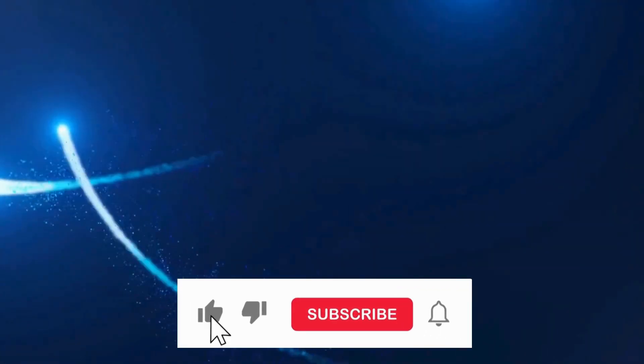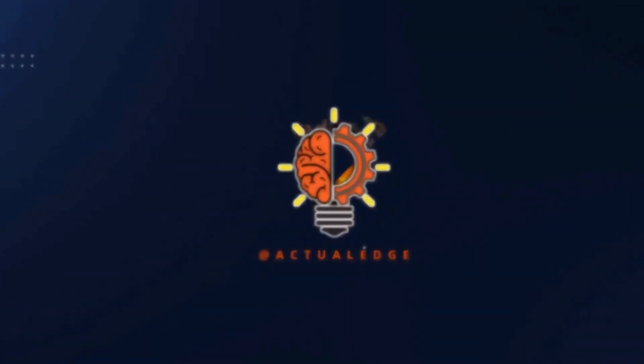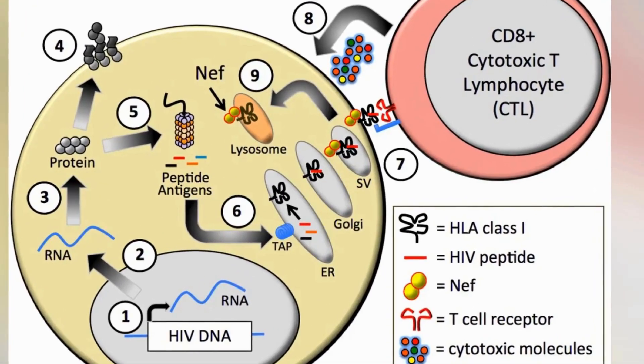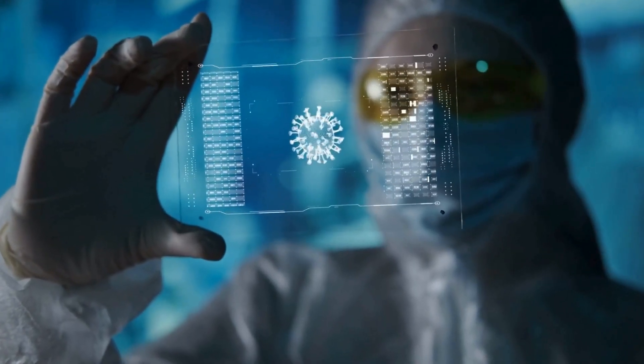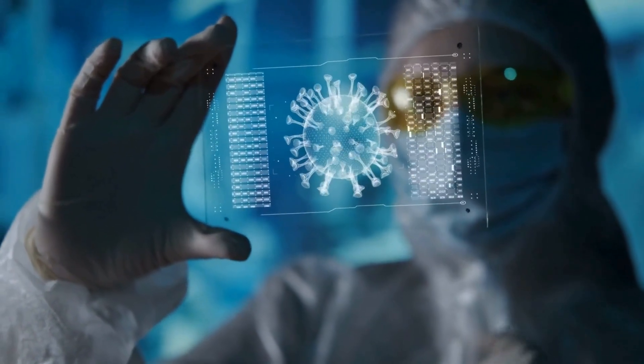Hello, welcome back. Today, ActualEdge takes you deep into the intricate world of HIV control, exploring the impact of HLA class 1 functional divergence on the battle against the virus. Let's dive into fascinating findings from a recent scientific study published in Science.